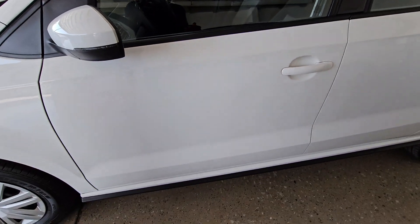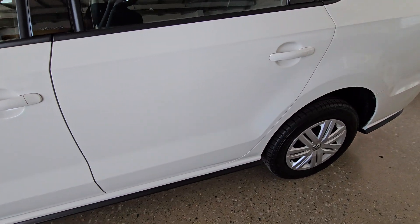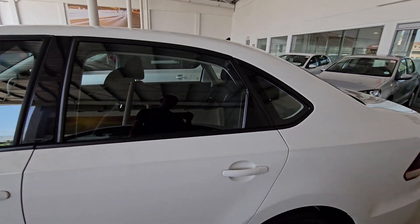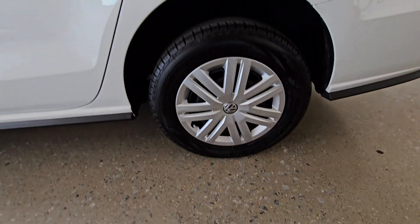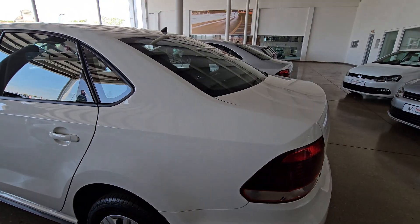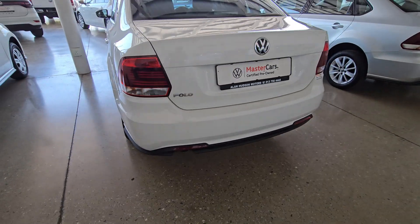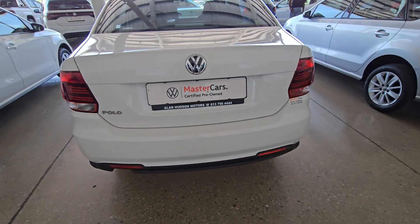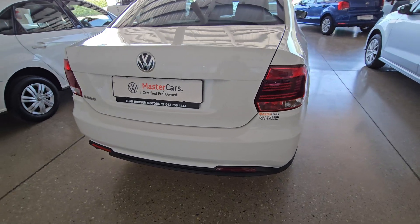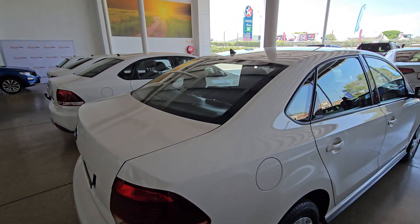As usual we're going to do our normal walk around. You can see this side it is okay — no scratches or any dents that are visible. Both the door and the window are quite good. The wheels and tires are all in good condition. Checking out the back side of the vehicle, it is very neat — no scratches visible — and the boot is all good. That back window is also in good condition.